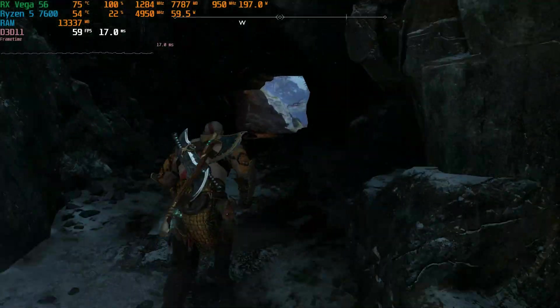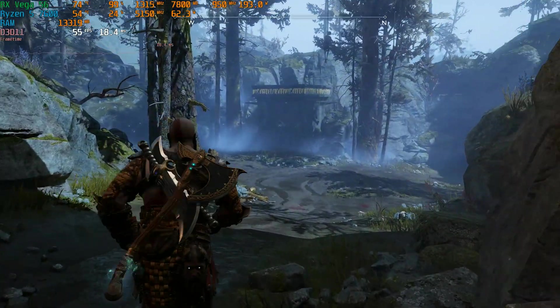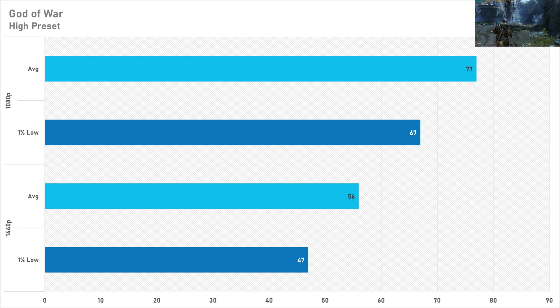God of War sees very similar performance to Hogwarts Legacy, maybe trailing it ever so slightly — getting 77 FPS at 1080p and falling short by 4 FPS at 1440p. On the high preset at both resolutions, the Vega has done quite a good job here. Maybe do some settings tweaking if you want to play at 1440p.